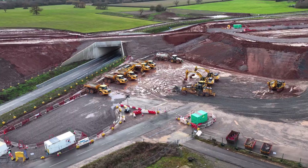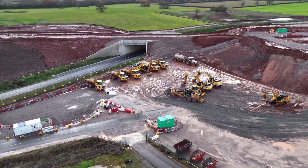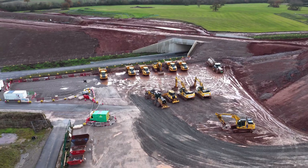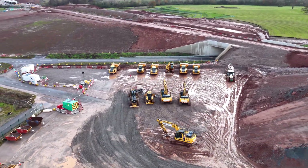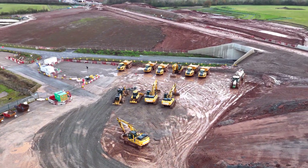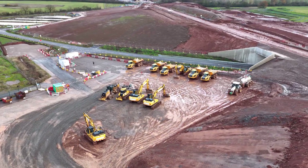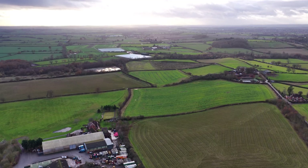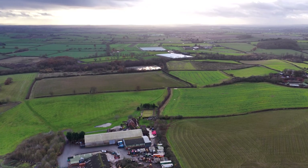From above Welsh Road, HS2 feels quieter than it once did, but no less consequential. These aren't just construction sites anymore. These are fragments of a railway that will either redefine long-distance travel, or stand as a warning about the cost of infrastructure without certainty.